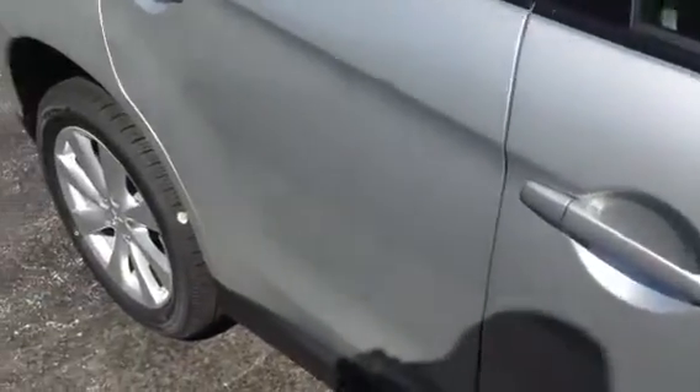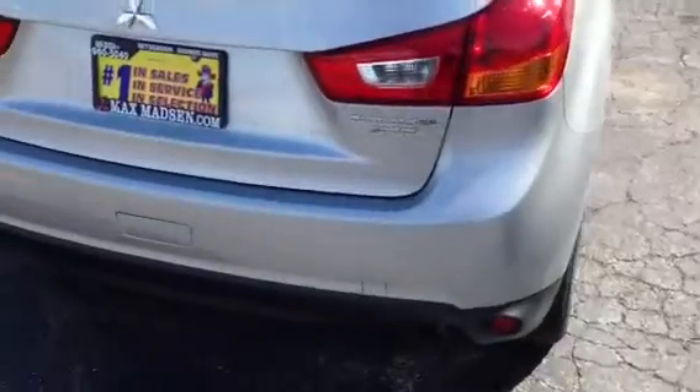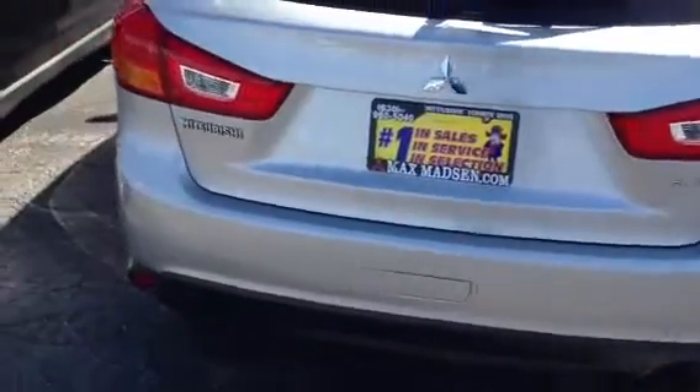We also saw that you put in a TrueCar quote. We do honor your TrueCar quote — all you have to do is print it up and bring it in to us. The TrueCar quote is what separates us from other dealers. Make sure as you get the best price, you become part of the Max Matts & family.